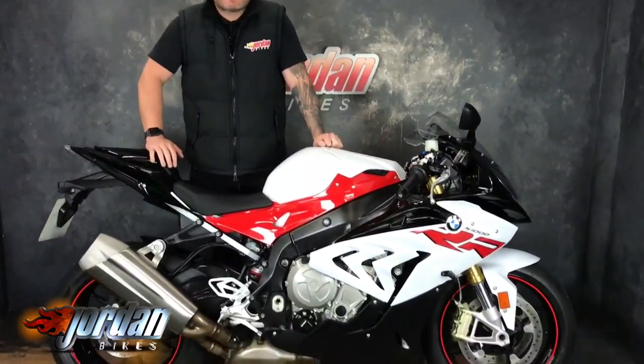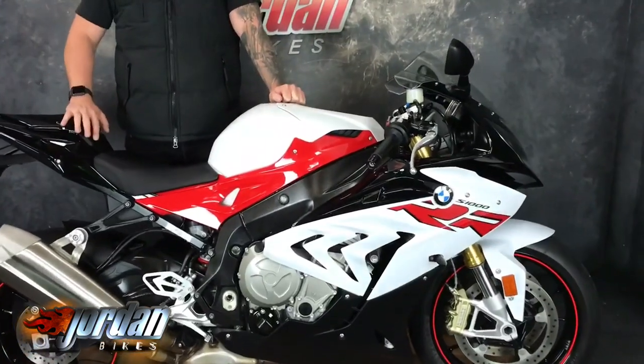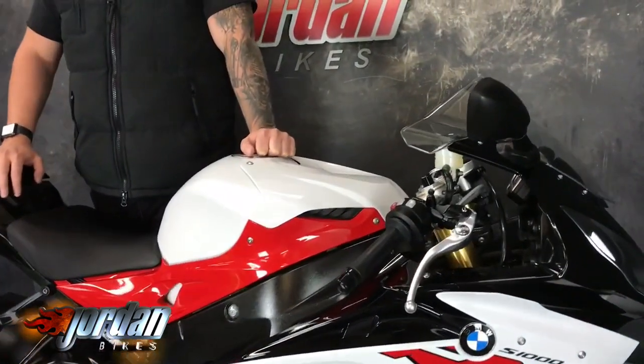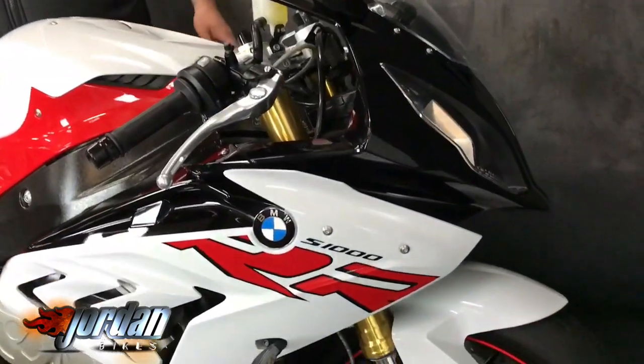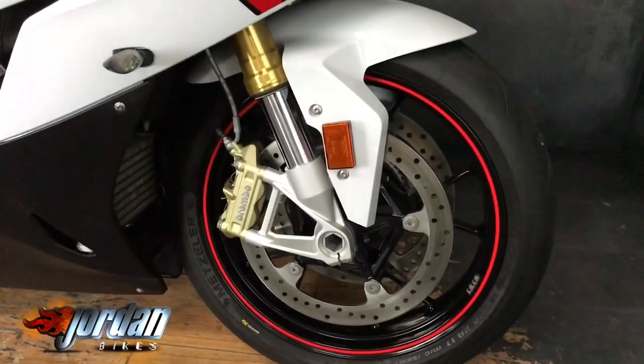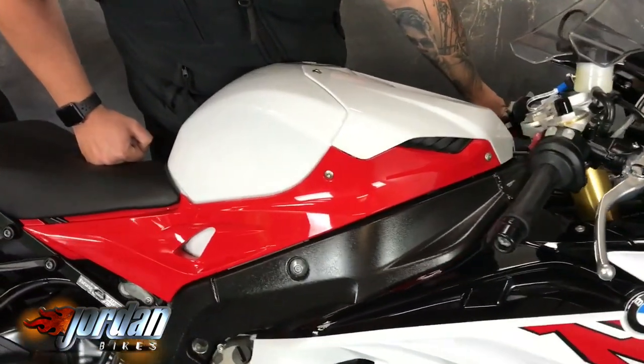Hi, it's Jason at Jordan Bikes. They've got a absolutely gorgeous BMW S1000RR — this is the Sport model, which gets you the seat cowl, electronic suspension, quick shifter and auto blipper. Absolutely lovely bike. This one's got Dynamic and Performance packs: cruise control, slick mode, heated grips, ABS Pro. Absolutely lovely bike.